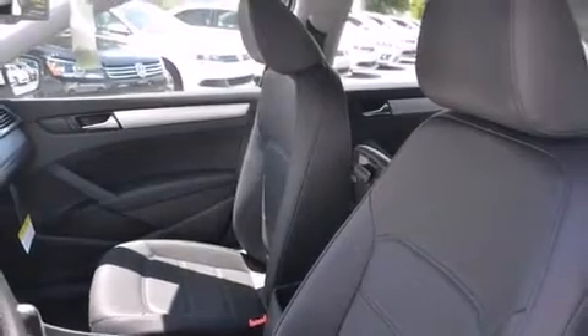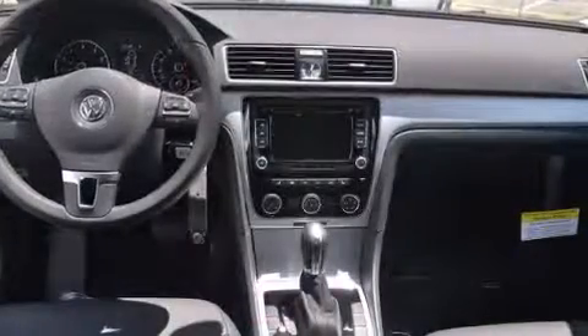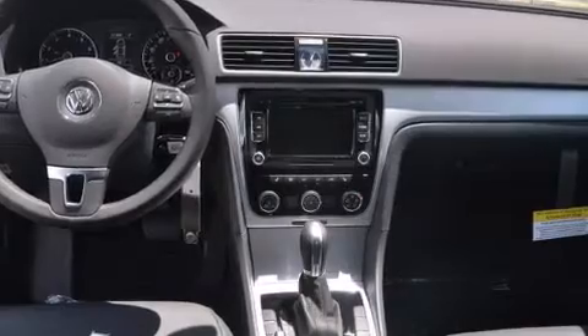Enjoy your favorite music via the stereo system, which includes a CD player with MP3 capability, steering wheel mounted audio controls, and eight speakers, enhancing the audio experience throughout the interior.